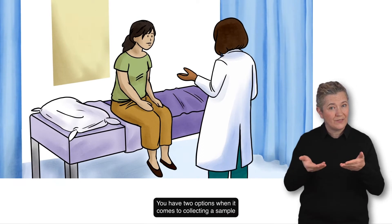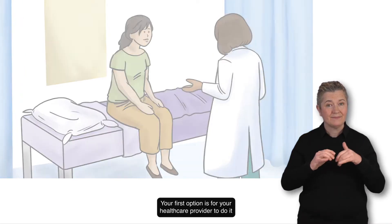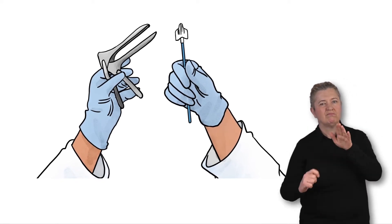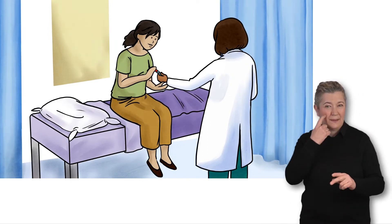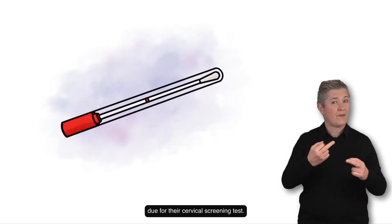You have two options when it comes to collecting a sample for your cervical screening test. Your first option is for your healthcare provider to do it for you using a speculum and a brush. Your second option is to do it yourself using a simple swab. This is called self-collection and it's available to most people due for their cervical screening test.